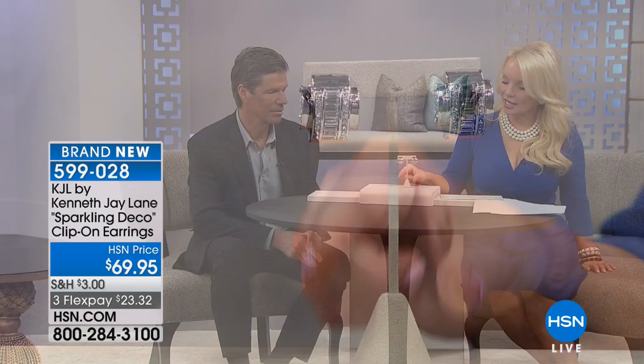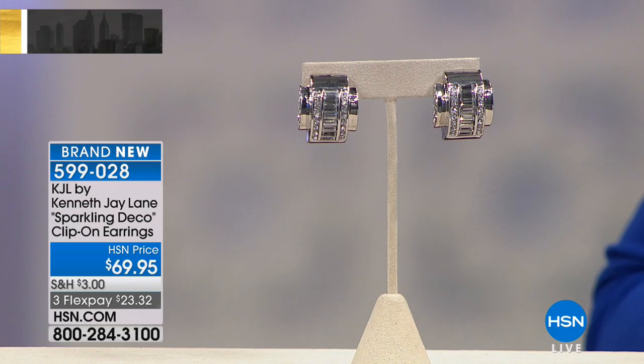We should wear jewelry at any time, all the time — I love the way that man thought. We are going to move right along to the earrings I'm wearing, and they happen to go perfectly with the necklace. We still have hundreds of you on board for our First Lady necklace. This is a perfect example of what a deco earring should look like. $69.95, and they're available on FlexPay at $23 and change.